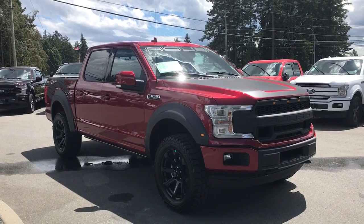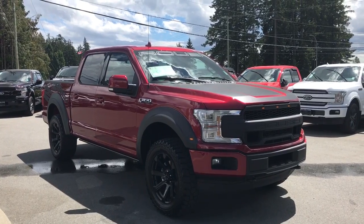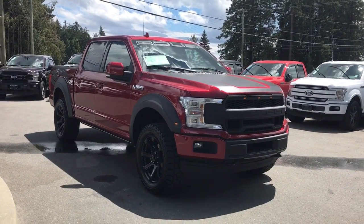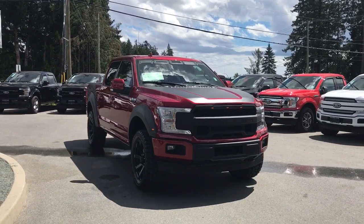Roush side rocker heritage graphics, a five and a half foot box, privacy glass, and heated powered and power-folding side view mirrors with blind spot information system. There's also a Roush windshield banner, Roush hood graphics, and a Roush grille with clearance lighting.